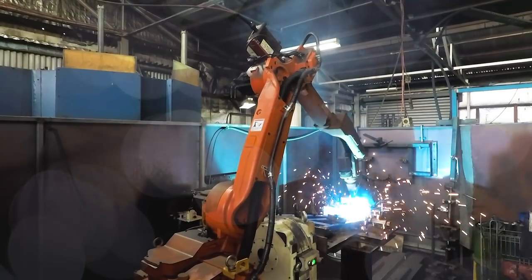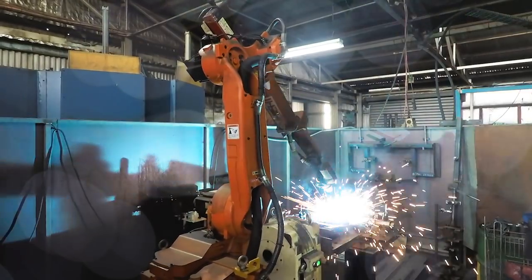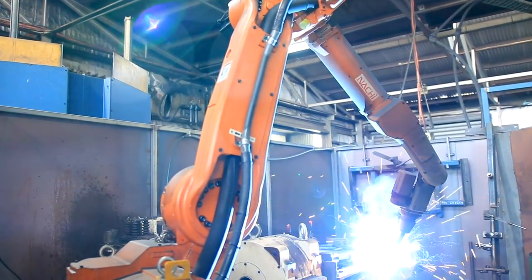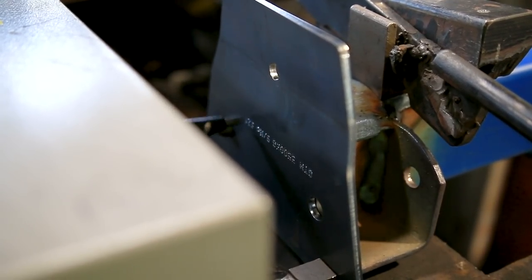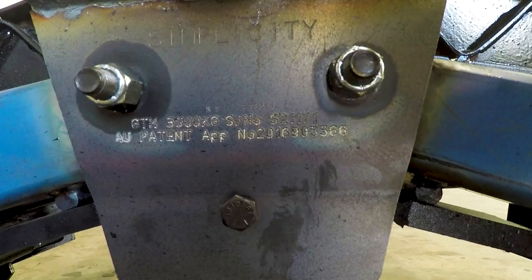Another unique aspect of Simplicity Axles is that they are individually serial numbered. They are also stamped with a GVM or GTM on the suspension. Down the track, if the customer needs parts for their suspension or just wants some information, all they need to do is quote the serial number and we have the build records here which can tell them exactly what it is and which parts they may require.